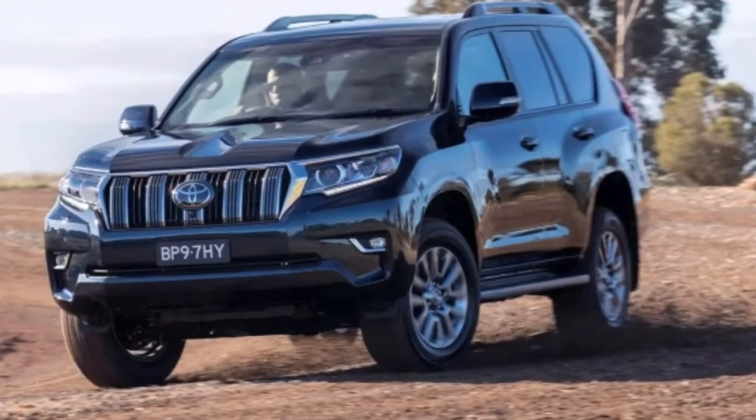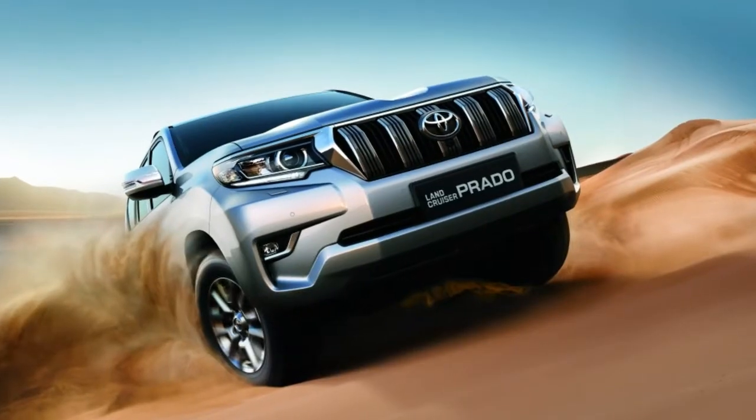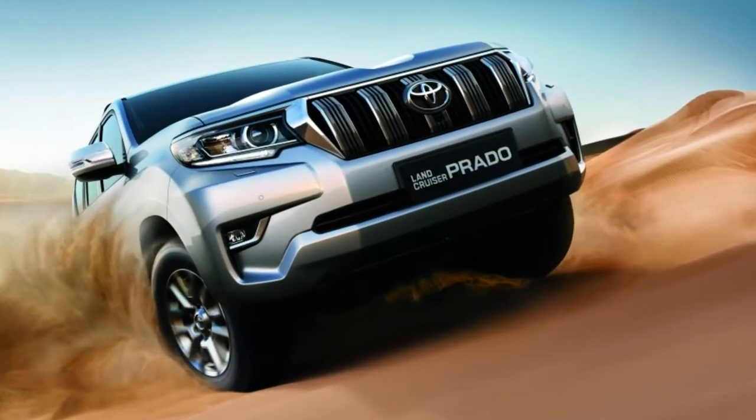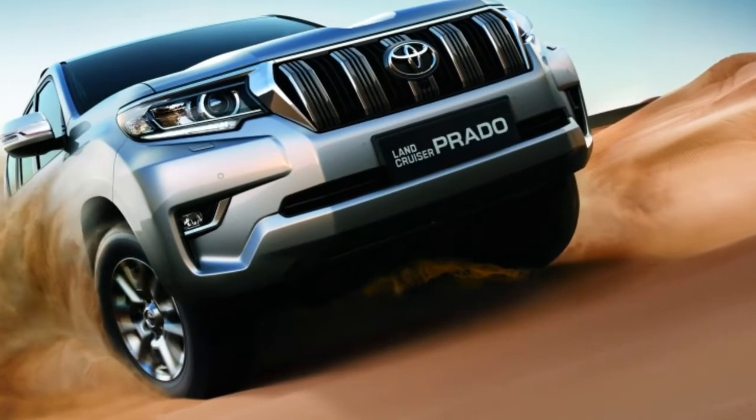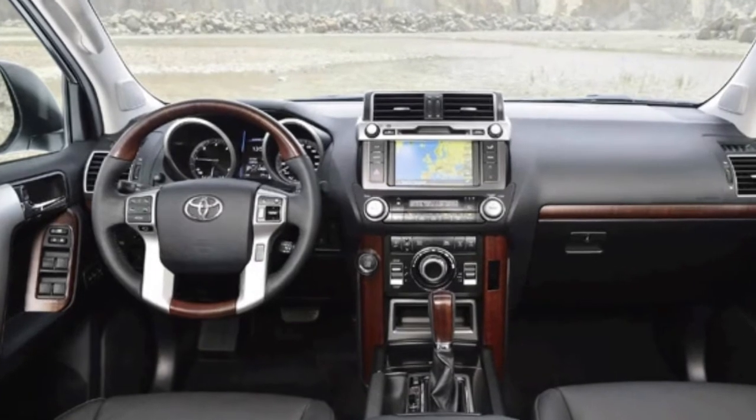The Toyota Land Cruiser Prado, or just the Land Cruiser as it's badged in Europe, gains a major update for the 2018 model year, with changes applied to the body-on-frame 4x4 model inside and out.